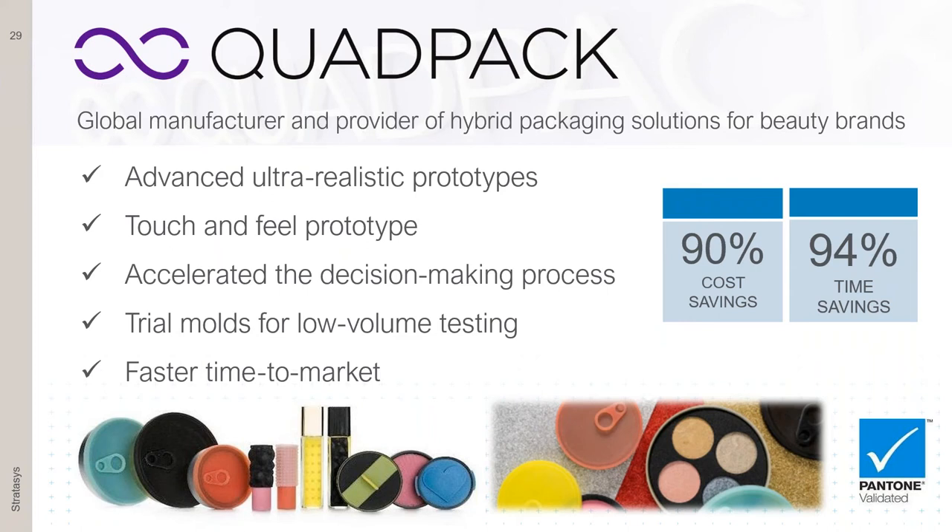A couple of customer examples: one is Quad Pack from the cosmetic industry. They printed each and every part of their entire cosmetic product line, including the powder and cream inside, to show the complete product line and how it looks. Using additive manufacturing helped cut their cost and time by 90%, enabling faster go-to-market and faster decision-making. They also used our product for low-volume testing — using 3D printing to help create molds to print parts from the end-use material.